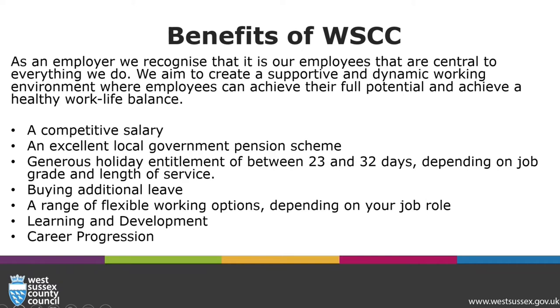Here are just some of the benefits that we offer: a competitive salary, an excellent local government pension scheme, generous holiday entitlement of between 23 and 32 days depending on your job grade and length of service, the opportunity to buy additional annual leave, a range of flexible working options depending on your job role, and learning and development and career progression.